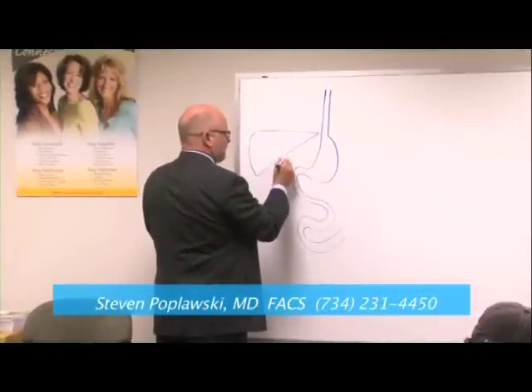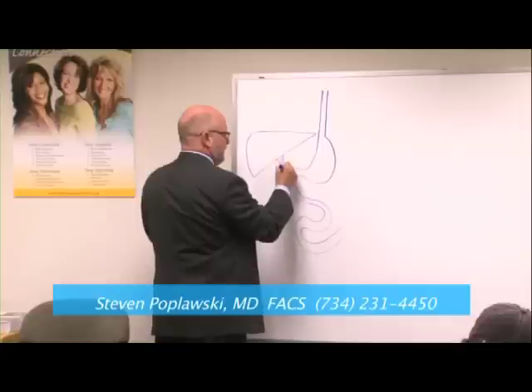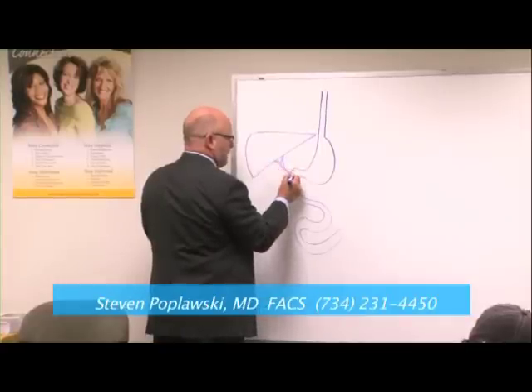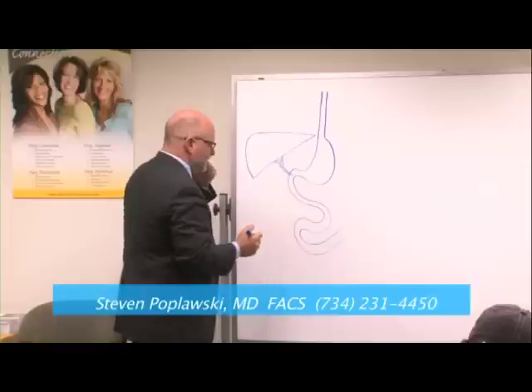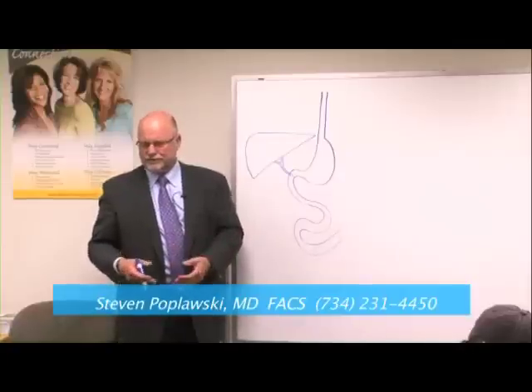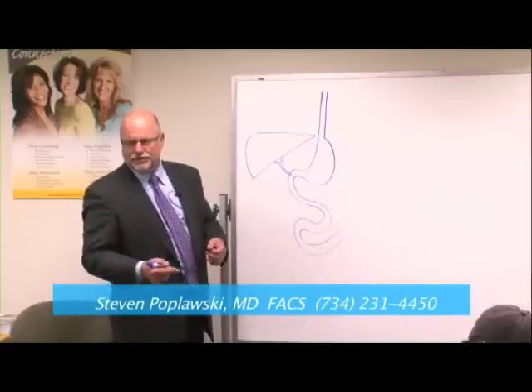There are two tubes that come out of the liver that carry bile. The liver makes bile from old broken down red blood cells and puts that bile into the first part of your intestine. Bile works like a detergent, like a soap, helps us break down the oils and fats in our food, making them easier to absorb.